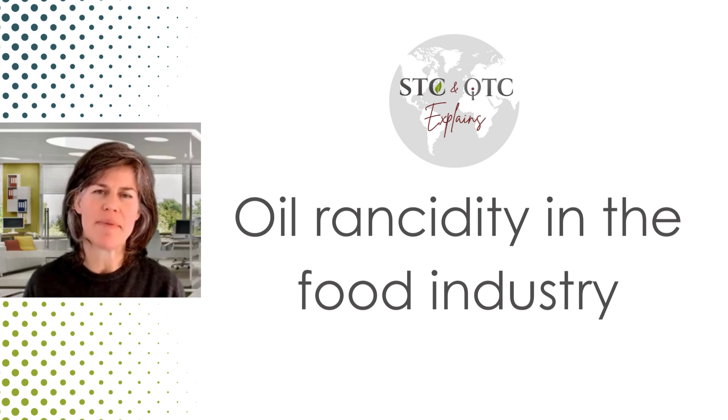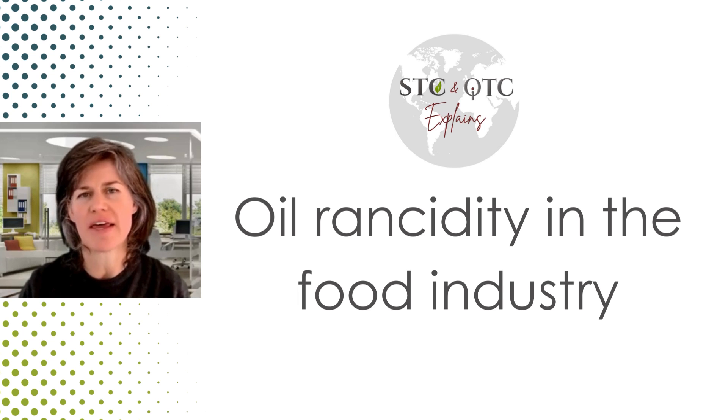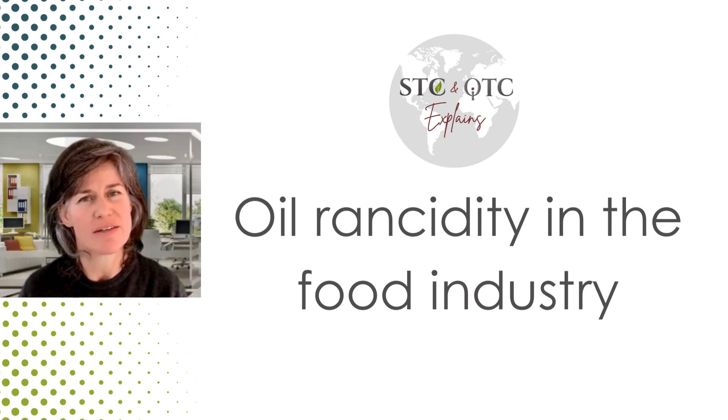Hello there. This is a video about oils and how they can go off and become rancid.